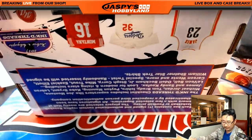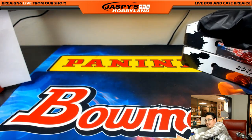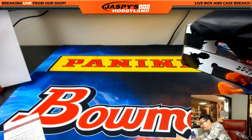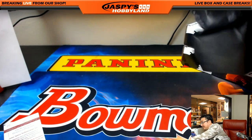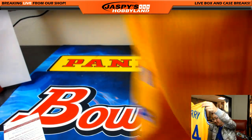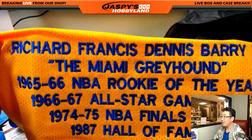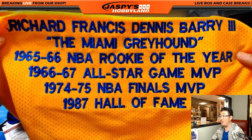I wonder if they use different colored tissue paper to possibly give us a hint on the player. This is our last time doing Historic Autos ever — do they have a card for us? I've seen people open it early. JSA, JSA — that's always nice. Oh! There you go — Barry Sanders. Barry Sanders when he was a guest. There's Rick Barry's autograph — best free throw shooter. Richard Francis Dennis Barry the Third. He's a Hall of Famer. That's true — the Miami Greyhound.